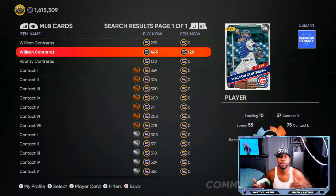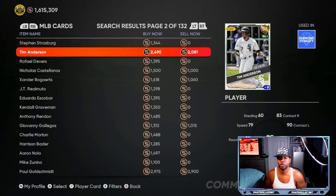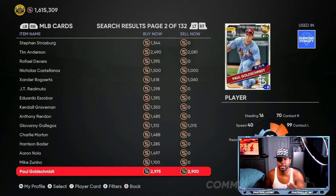Once his price goes up to about 600 to 700 stubs you're going to be making over a 500 stub flip on every single investment. Another card that has potential to get upgraded is Paul Goldschmidt — he's very cheap. He has a chance to get that plus two; at 2900 or 2850 stubs you can put the buy order in, and that's going to give you a chance to make about a 2000 stub profit.